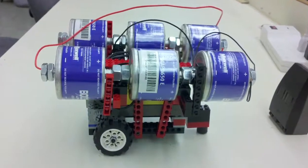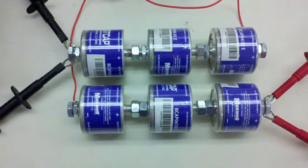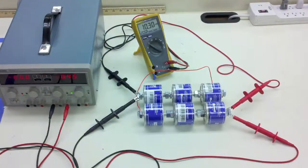We're hoping to try something unique this year: a supercapacitor-based vehicle. Supercapacitors don't have the energy density that they need, but they can be charged and recharged really fast.